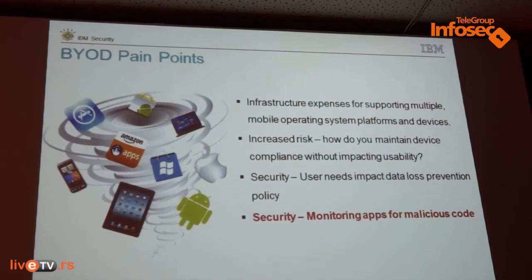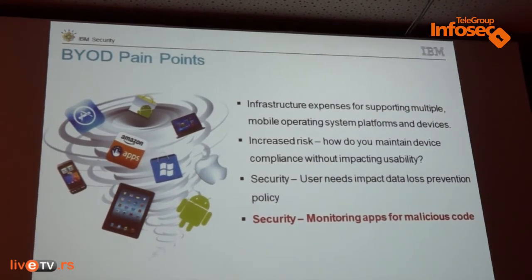That detection logic is constantly being updated 24/7 with new threats and new trends, combined with our MobileFirst Protect solution which we use to lock those devices down. So what threats are we going to expect over the next three years in the mobile space?